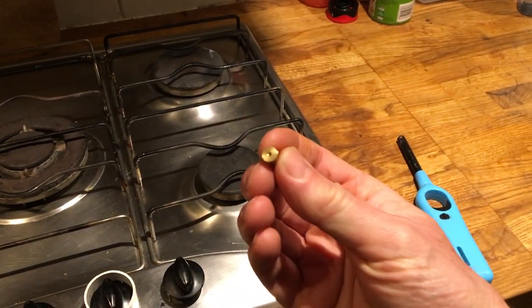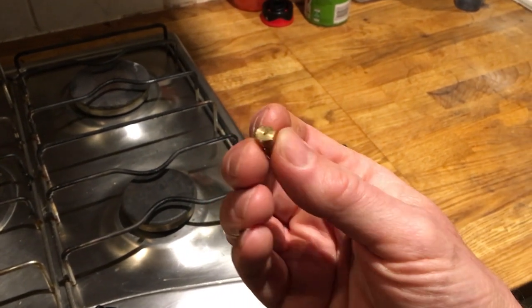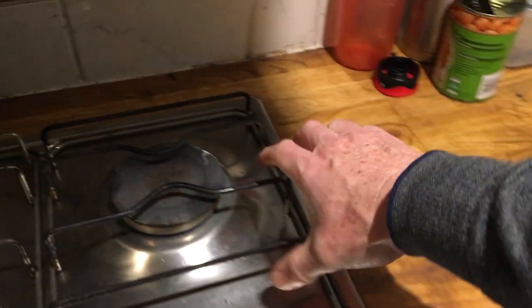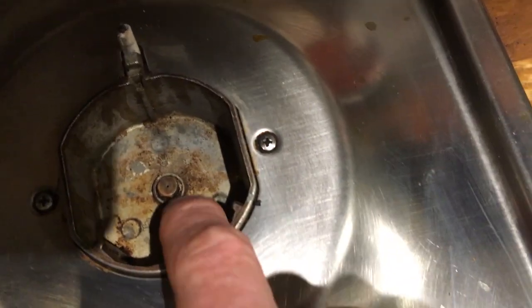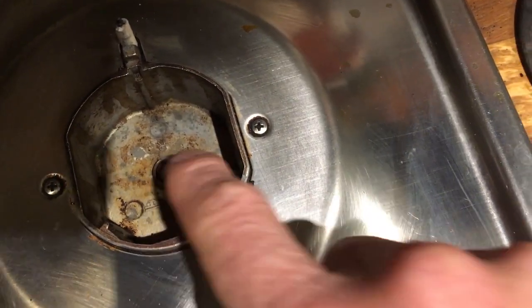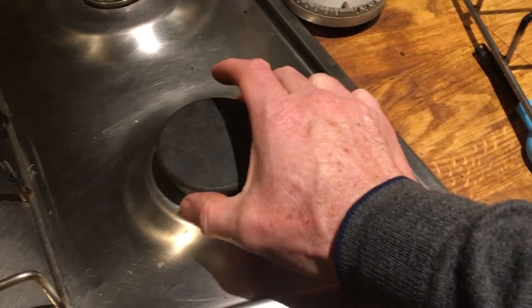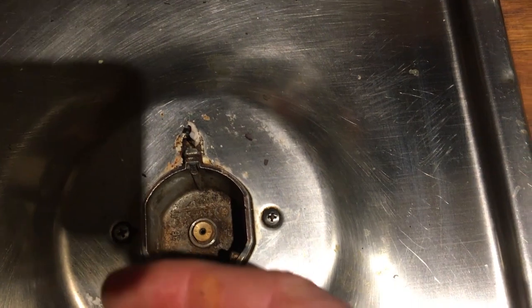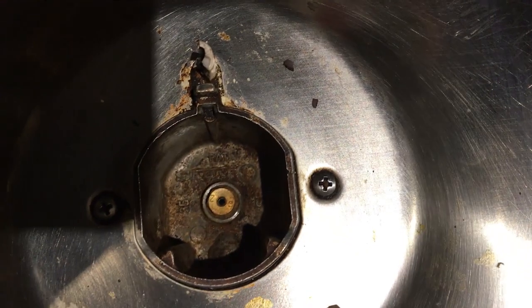Inside each of these rings you have one of these jets, and the jet has a small hole in it. You need to make a bigger hole to allow more gas through. This is the cylinder gas jet and you can see the hole is very small. To make this ring suitable for biogas, you just make a bigger hole to allow more gas through — you can see the hole is a little bit bigger.